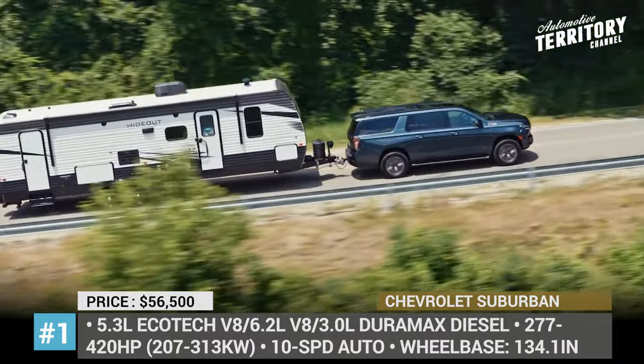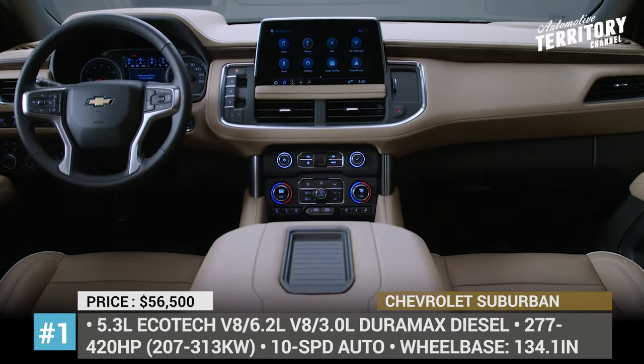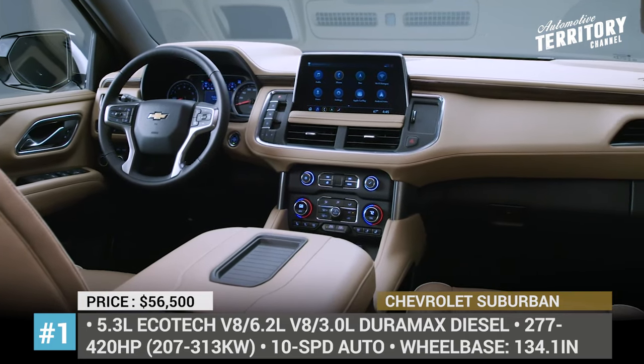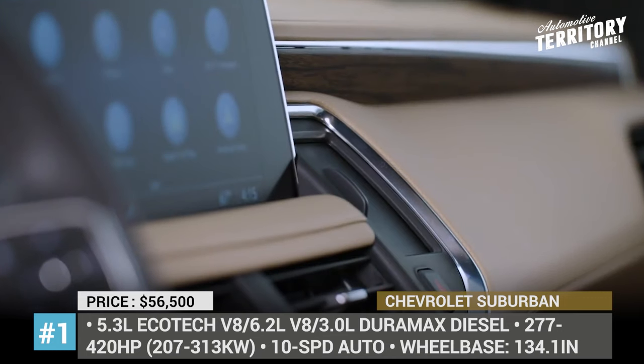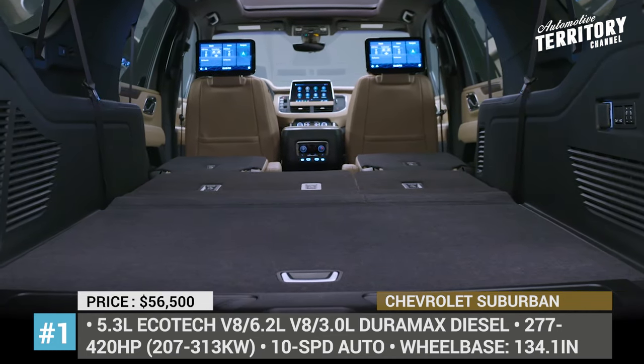The 2021 Suburban is the largest and most tech-advanced version of itself, gaining 5 inches in wheelbase and offering a head-up display, a 10-inch Chevrolet infotainment system, dual 12.6-inch rear screens, and strong safety systems.